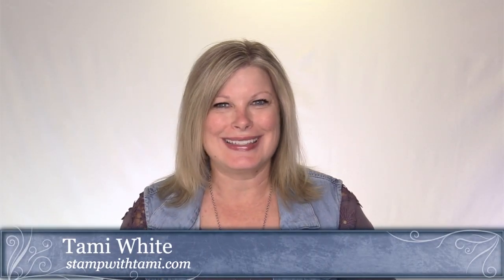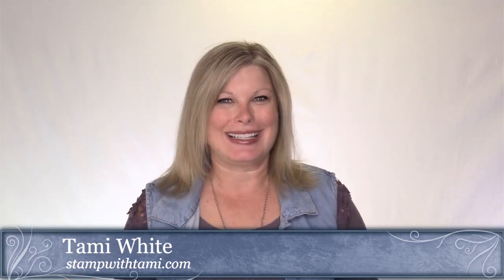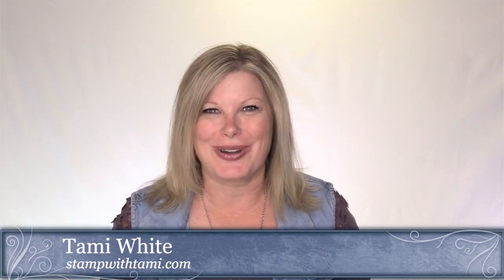Hi there, stampers and crafters, and welcome to our Friday online class. I am calling this a mega class today because I'm going to be sharing some awesome, cool techniques with you. One of them is this really cool shutter card — when you open it, that's when the secret happens. It's almost like a shutter to a camera. I'm also going to show you a cool technique using the Impressions folder, all using the new Share What You Love Suite cards, which I absolutely love.